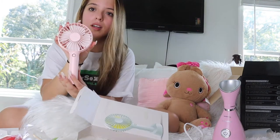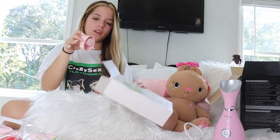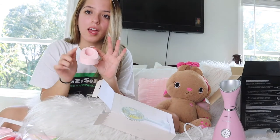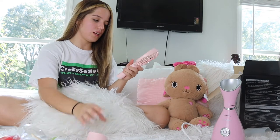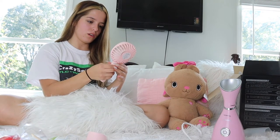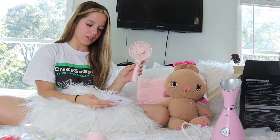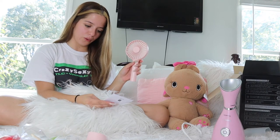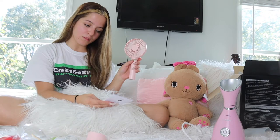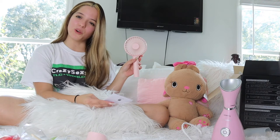So this is a little fan. It's so cute, I love the color. It also comes with a stand and you could just put your phone on it. I believe it already comes charged — and it does come charged already. The first click is low wind mode, the second click is middle wind mode, the third one is strong wind mode, and the fourth one is sleeping mode. So it has four modes.